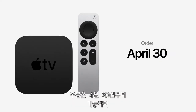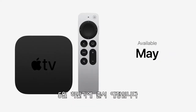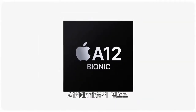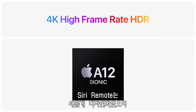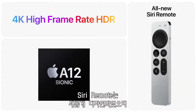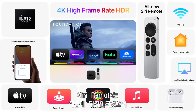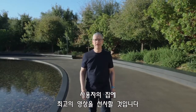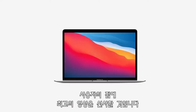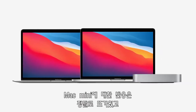It'll be available for $179 with 32 gigabytes or $199 with double the storage capacity, perfect for enjoying even more apps and games. You can order them on April 30th and they'll be available in the second half of May. With the power of A12 Bionic, the realism of high frame rate HDR, and a totally redesigned Siri remote, the new Apple TV 4K brings the absolute best entertainment experience to your home. The reception to the new MacBook Air, MacBook Pro, and Mac Mini with M1 has been off the charts.